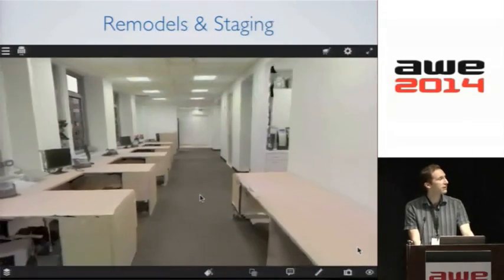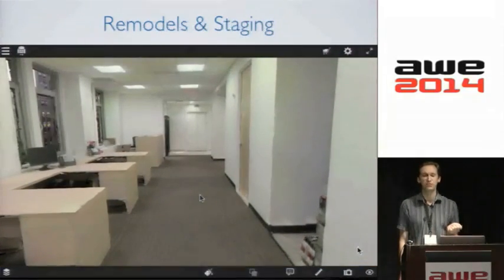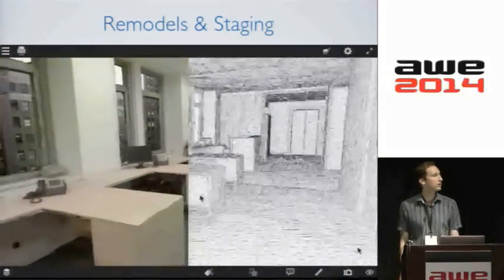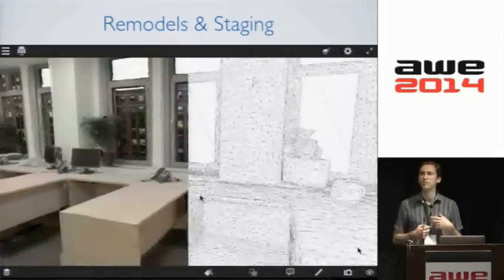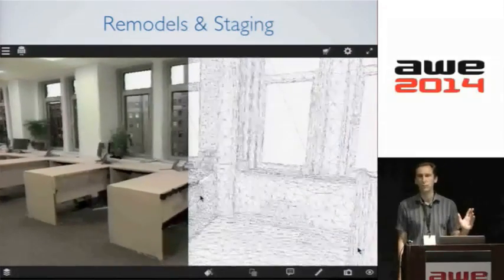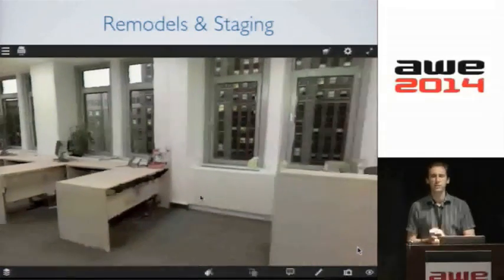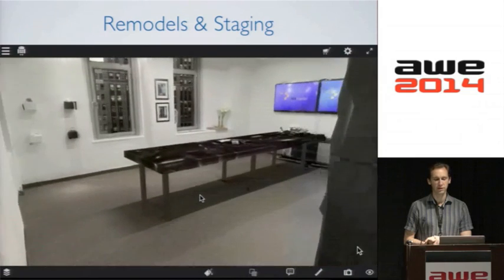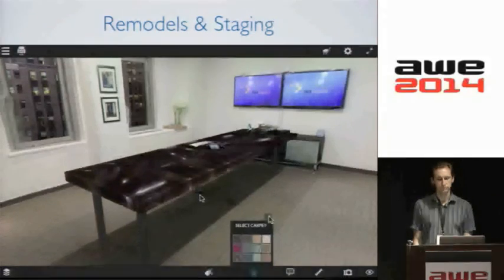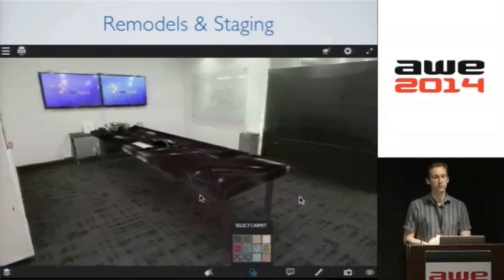One of our biggest current market segments is remodels and staging of spaces. Here's an office we've captured — you can see the underlying 3D model of the space. We're going to simulate a remodel using the 3D data we captured and then walk around that office. The carpet is a bit light and insipid, so we'll try putting a darker carpet color in and see what it looks like. We can now move around and get a sense for how that carpet appears as you explore the space.